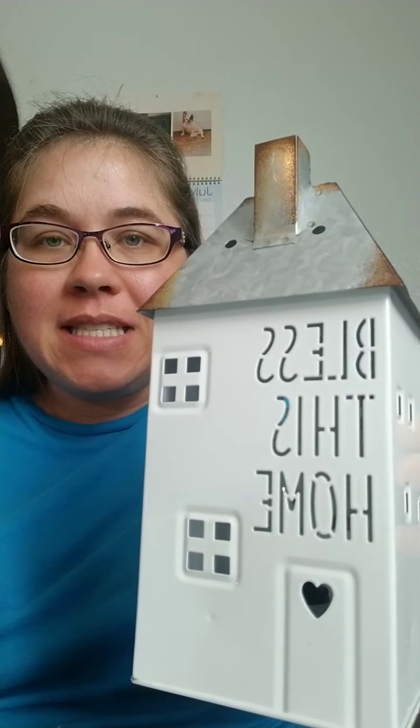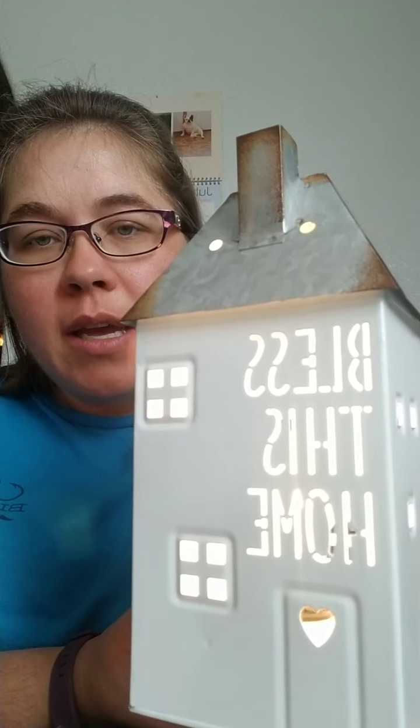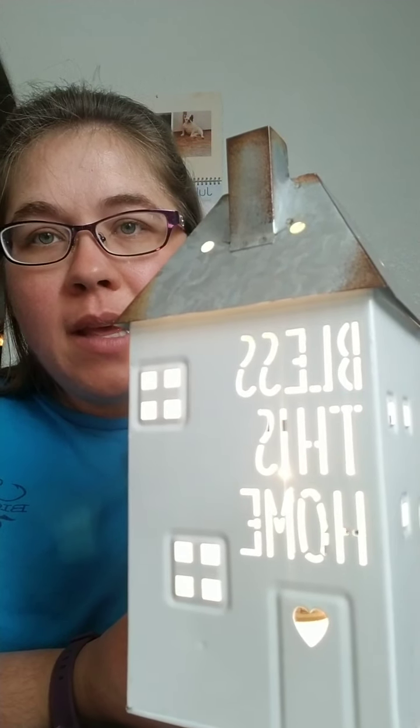I just wanted to share this amazing warmer coming out next month. It says 'Bless This Home' — it's a metal warmer, a little tin cute little house. All the lights come on and shine through the 'Bless This Home' text when the light is on, so it's super cool.